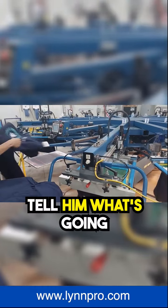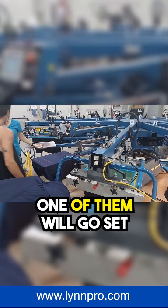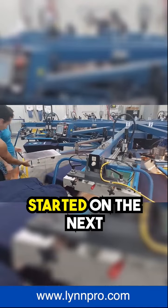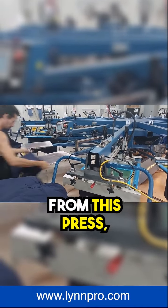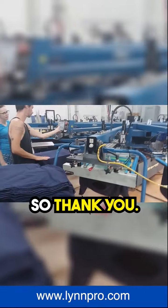She's talking to him, telling him what's going on on the next press over there. They're gonna set that up — that's what they usually do. One of them will go set something up, a couple others will print a job, and then they'll get started on the next press. So when Jake walks away from this press, he's usually right ready to go to the next one.